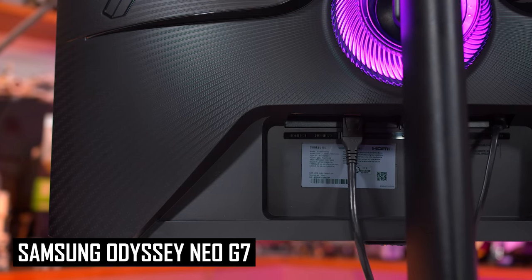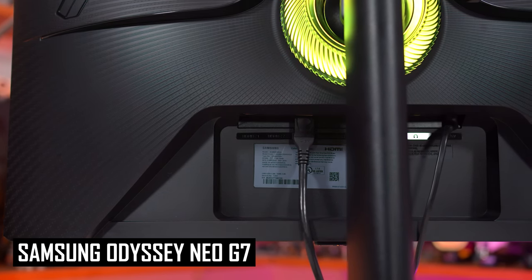What I can't recommend is the higher-end brother of the Neo G7, the Neo G8. While it bumps the refresh rate from 165 to 240Hz, the Neo G8 ships with deal-breaking issues such as scan lines at the highest refresh rate. I would opt to save the $300 and just get the Neo G7, which works pretty well.